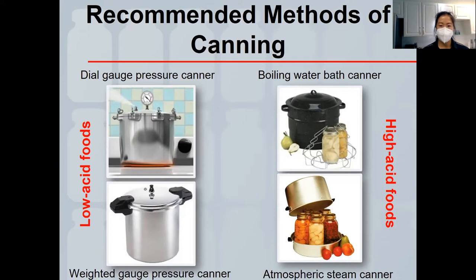A boiling water bath canner and an atmospheric steam canner have both been proven to work well for jams and jellies, pickled products, fruit, and even tomatoes. However, the recommendation for atmospheric steam canners is not to use them when a recipe requires 40 minutes or longer to process, since you're using less water and could evaporate all the liquid — creating safety and quality concerns. For those longer processing times, use a boiling water bath canner, which is what we're using today.